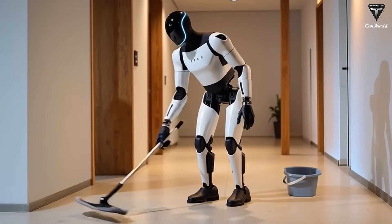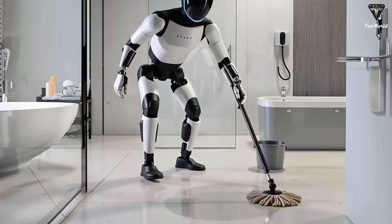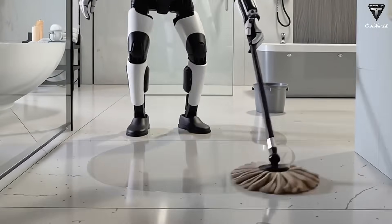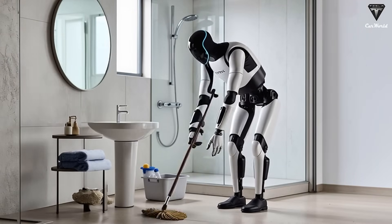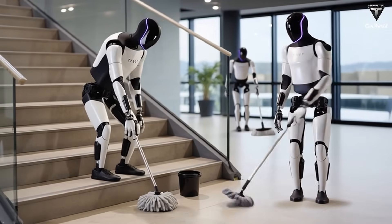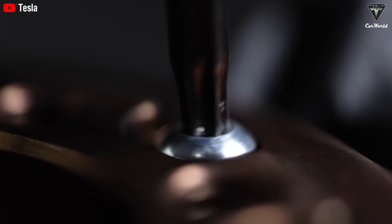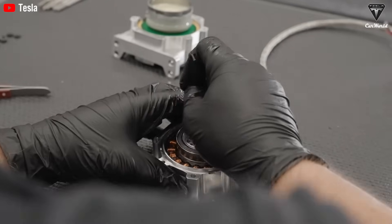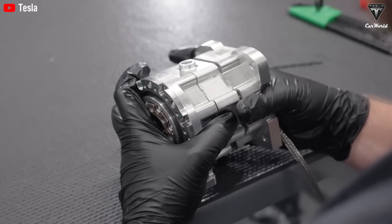Equipped with advanced sensors and cameras, Optimus can recognize small household items like cups, chopsticks, and plates, handling them without dropping or breaking. It can also take on secondary cleaning tasks such as sweeping the kitchen floor or wiping down counters. Its multitasking AI constantly evaluates the environment to maximize efficiency and prevent accidents. Tesla engineers note that even subtle adjustments like recalibrating grip strength on a slippery tomato are handled automatically, showcasing the robot's impressive dexterity and situational awareness.